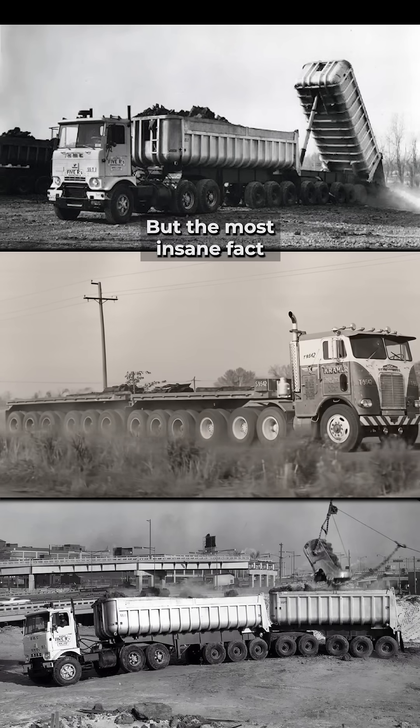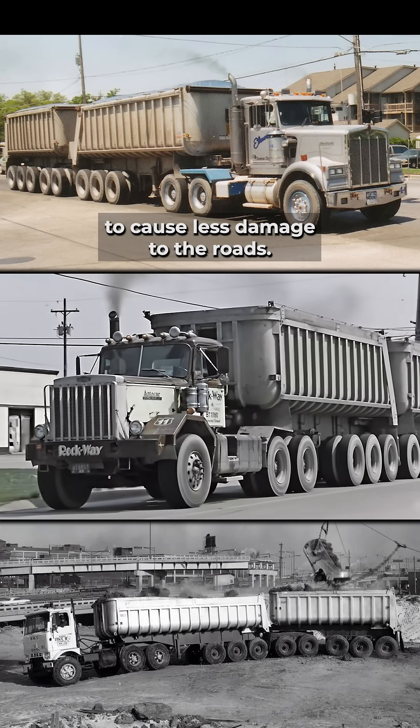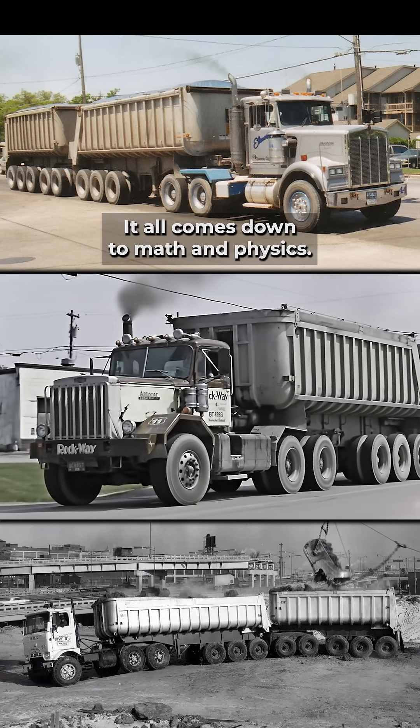But the most insane fact: this heavier truck is engineered to cause less damage to the roads. It all comes down to math and physics.